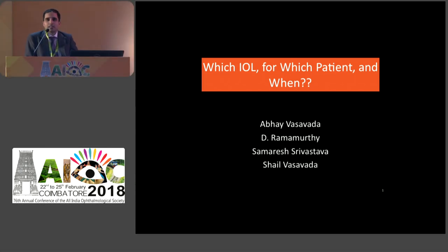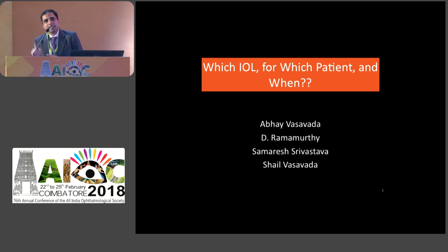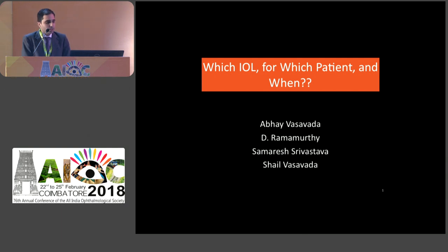Good evening everyone. As cataract surgery results improve, techniques refine, and technology advances, we have various IOL options. Patients now come to us with specific questions - they ask which IOL they'll receive, whether it will be an expensive multifocal IOL, and whether they'll need glasses after surgery. We need to step back and decide the IOL based not only on what the patient can afford, but on what the eye actually demands and is most suitable for. This course covers which IOL for which patient and when to select a particular IOL.